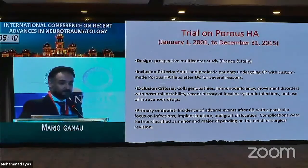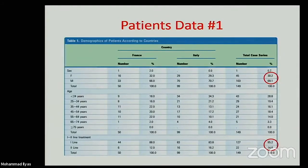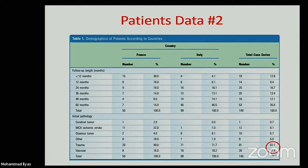In terms of endpoints, we considered all types of complications, both surgical and non-surgical, and graded them according to the need for redo surgery. The demographics show a male-to-female ratio of two to one. Most patients required surgery for primary cranioplasty, predominantly in patients with traumatic brain injury requiring primary decompressive craniectomy to control ICP, but also patients who had malignant MCA stroke.